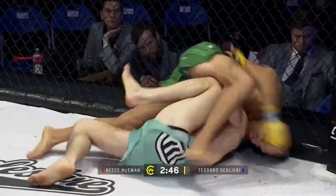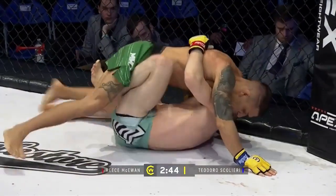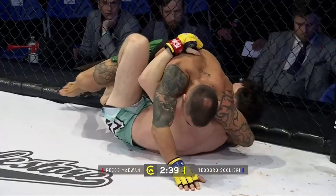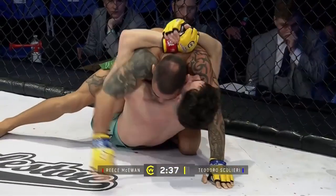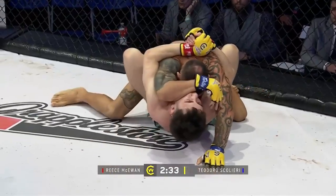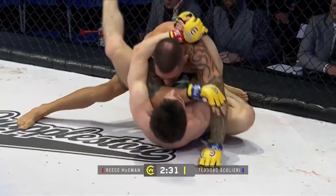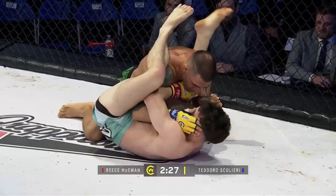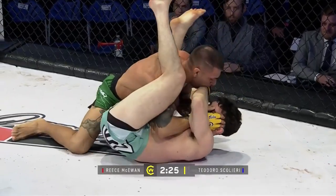And this back step from Scaliere looking to go into the mount. Nice hook here from McEwen. McEwen doing everything right here to prevent a very nasty guillotine. Really nice from McEwen — good stuff to survive that spot. Look for McEwen just to throw up an arm right here, he's already creating the angle. There we go, really nice.